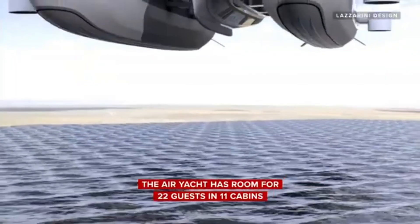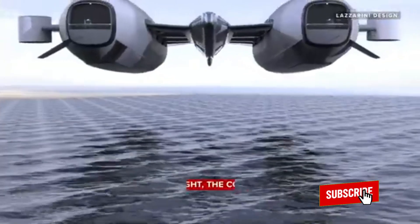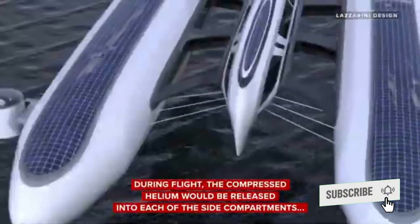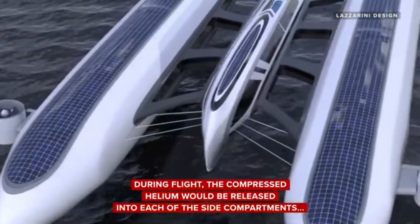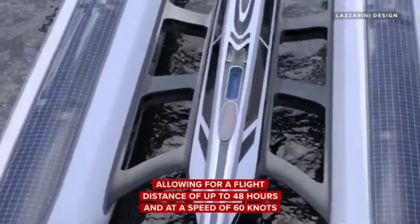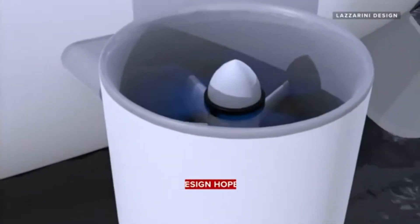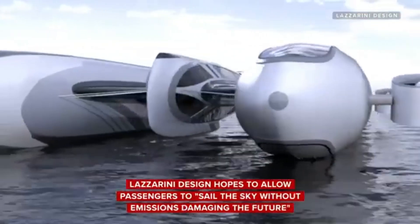With fine dining, entertainment, and accommodations fit for royalty, whether cruising over vast landscapes, island hopping in style, or simply enjoying the thrill of flight, the Air Yacht Concept redefines the ultimate travel experience. Join the elite ranks of air travelers who demand the very best and experience the unparalleled luxury and freedom of the Air Yacht Concept.